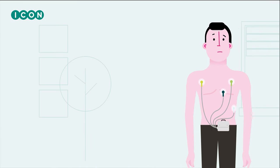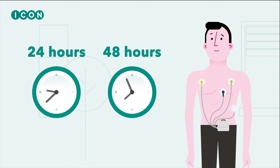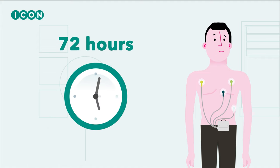The study with the holter monitor takes either 24 or 48 hours. In some cases it can take up to 72 hours.